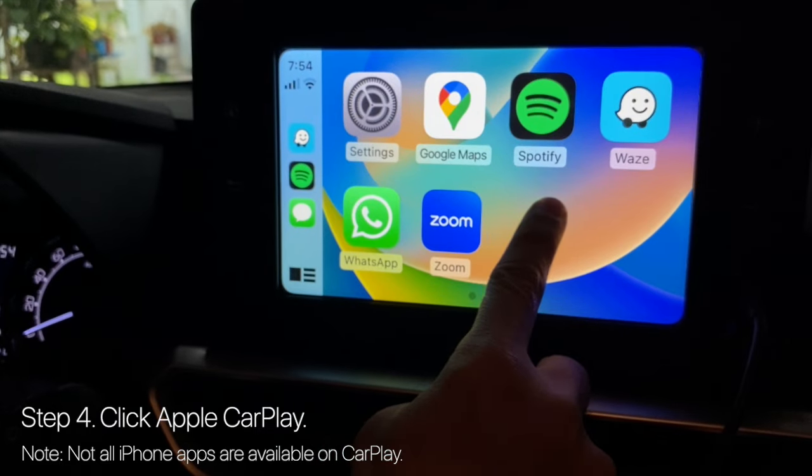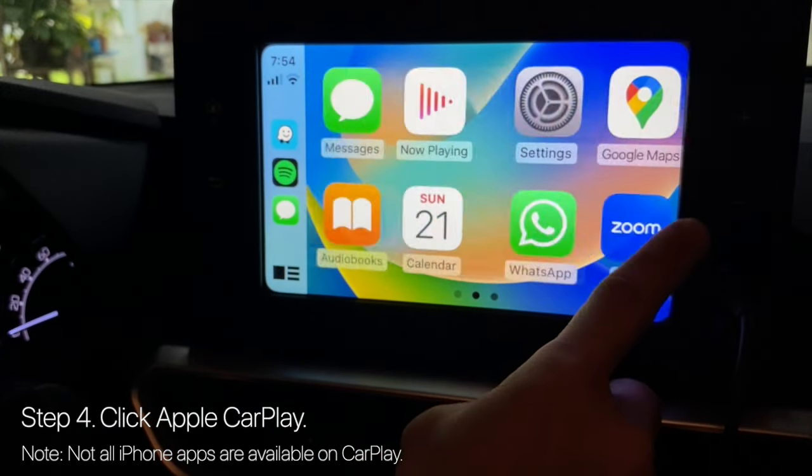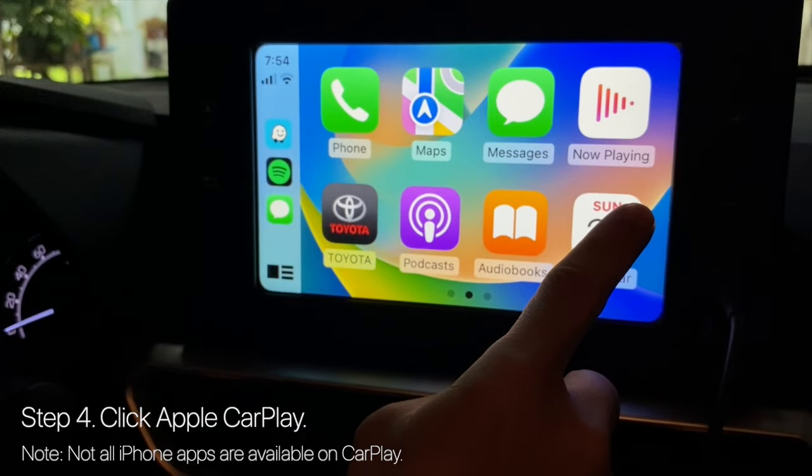In our case, only Spotify, Waze, Google Maps, WhatsApp, and Zoom are the apps compatible with Apple CarPlay.